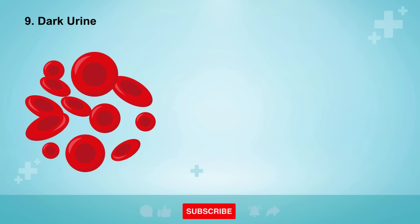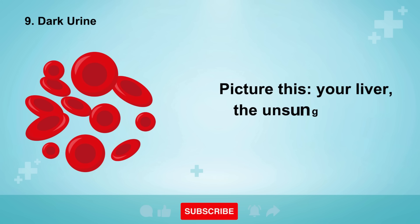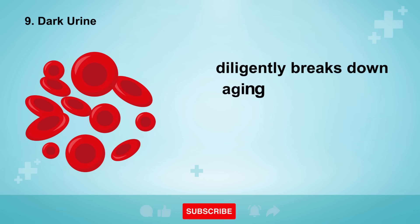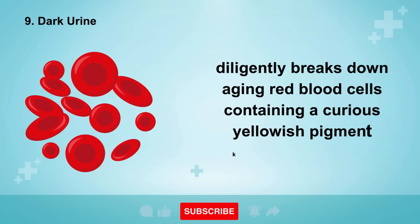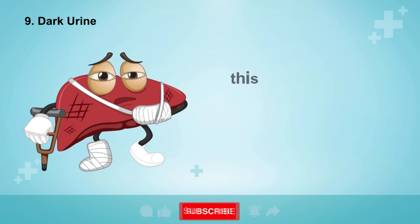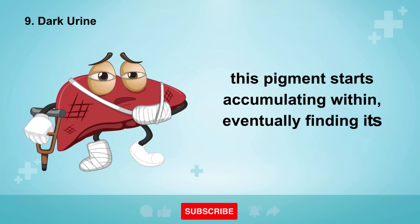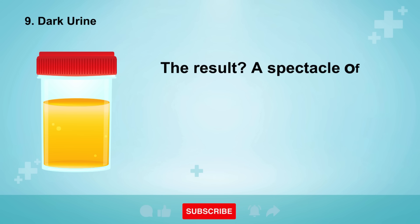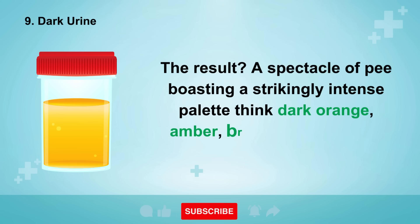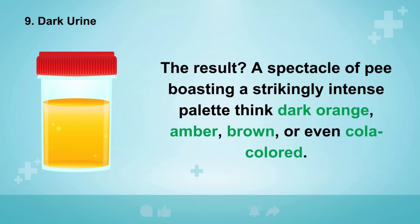Sign number nine is the enigmatic presence of dark urine. Your liver diligently breaks down aging red blood cells containing a yellowish pigment known as bilirubin. Should your gallbladder or liver encounter a mishap, this pigment starts accumulating and eventually finds its way into your urine. The result is urine boasting a strikingly intense palette — think dark orange, amber, brown, or even cola-colored.